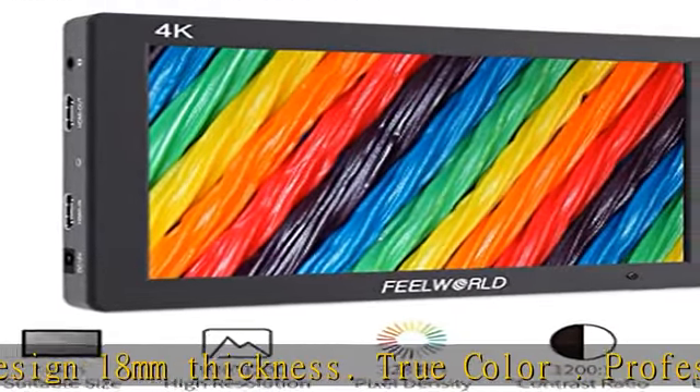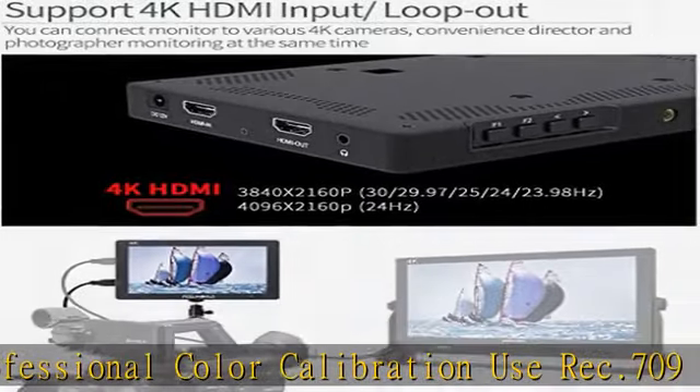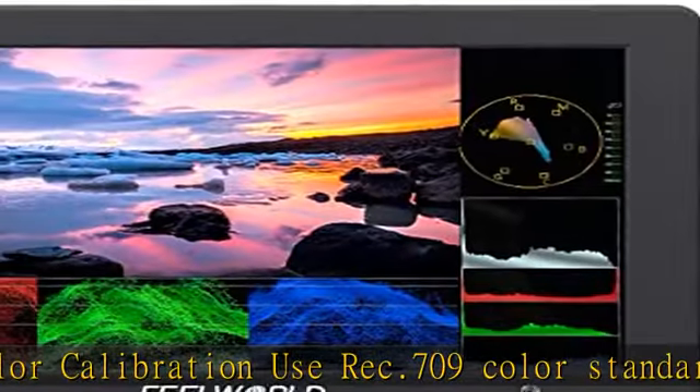Package includes: mini HDMI cable, sunshade, F970 battery plate, hot shoe mount, and operation manual. Note: battery not included. One-year warranty.